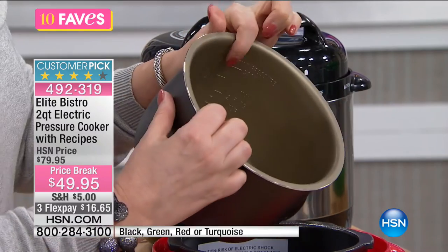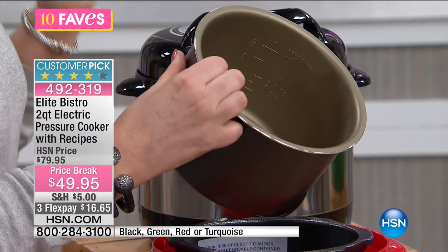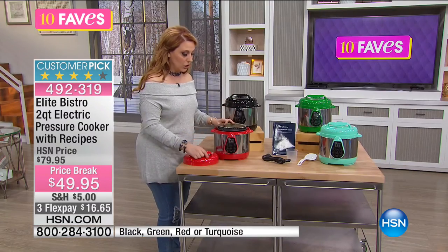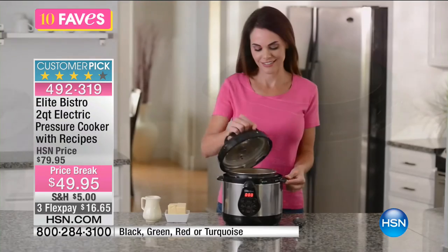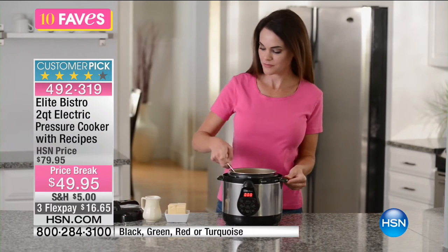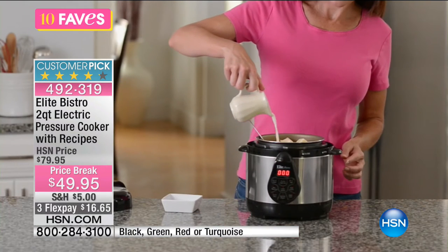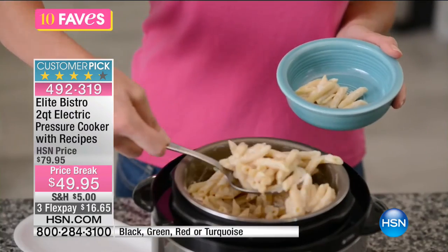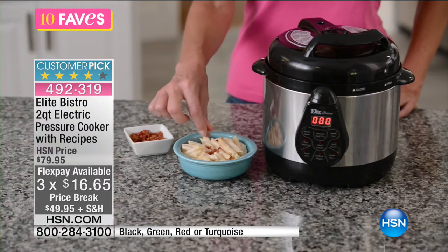I've made so many things in my pressure cooker — corned beef and cabbage, a pot roast last week that came out really good. I like it when I forget to make dinner: just throw in some frozen boneless chicken breast with a jar of pasta sauce and you've got delicious chicken cacciatore with some vegetables. When making macaroni and cheese, it's one-pot cooking — you don't have to boil water, strain, nothing. Put all the ingredients in and you have the best macaroni and cheese ever. We include a recipe book, and you get a one-year warranty.